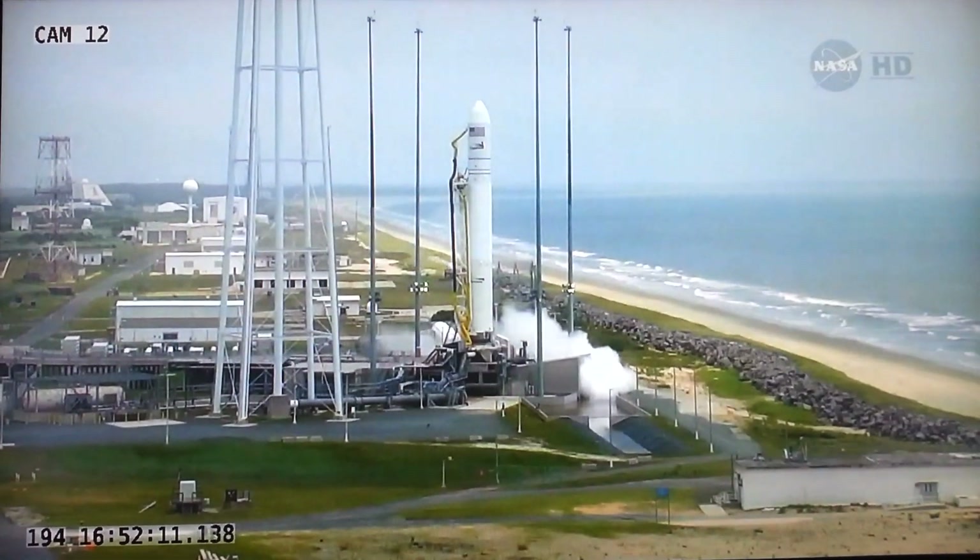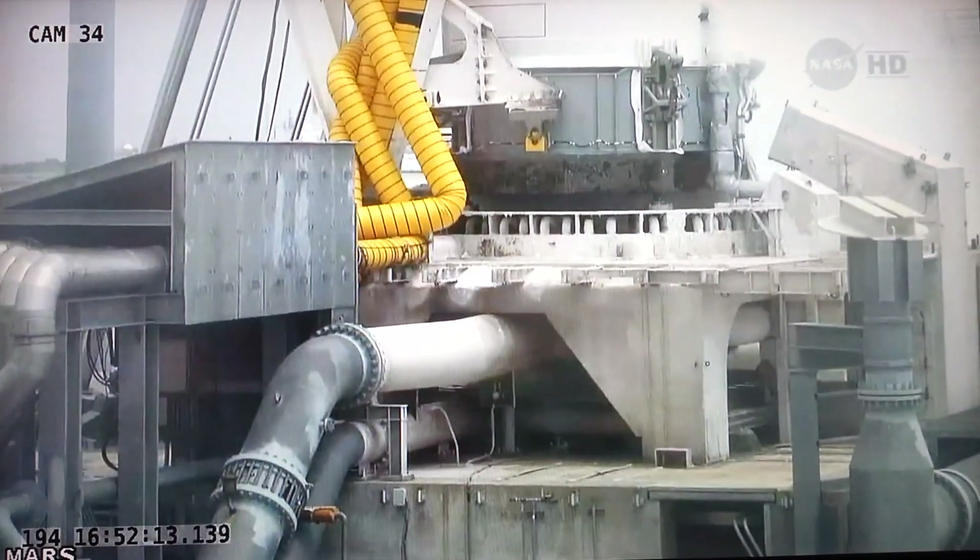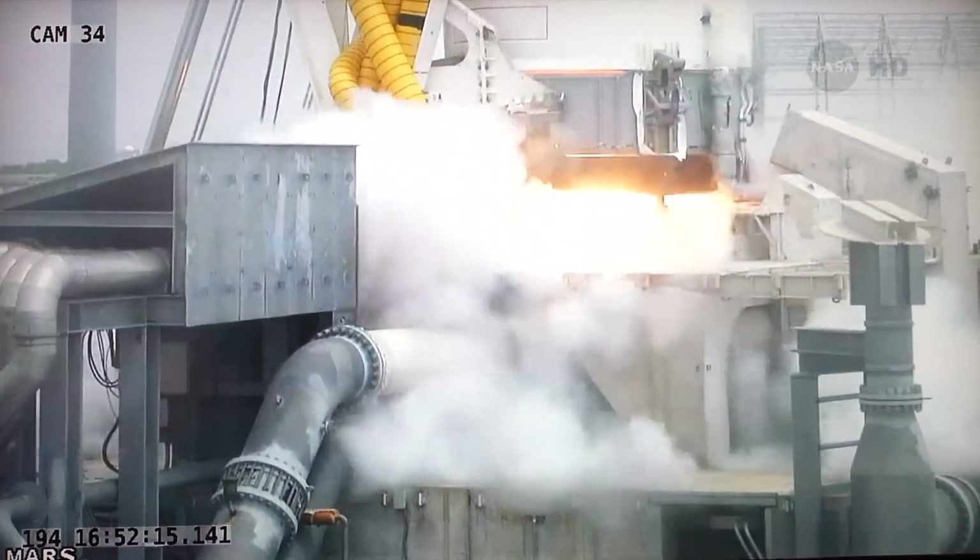Five, four, three, two, one. And we have ignition.